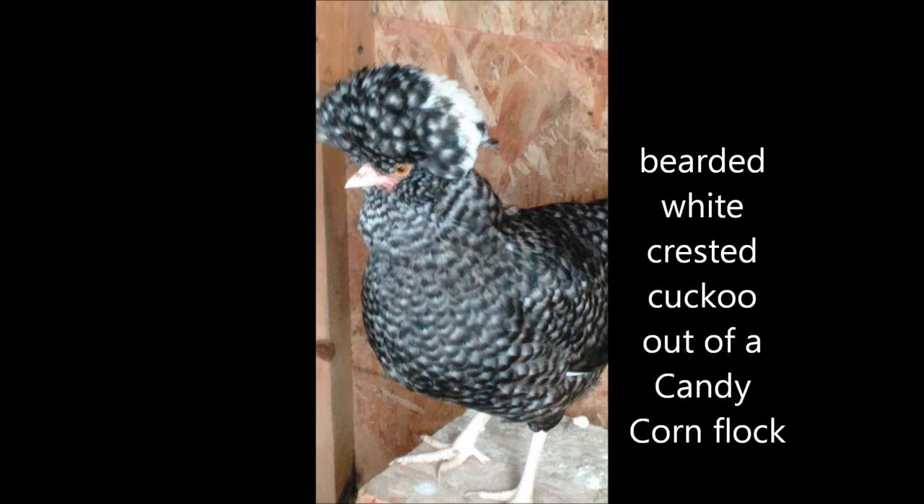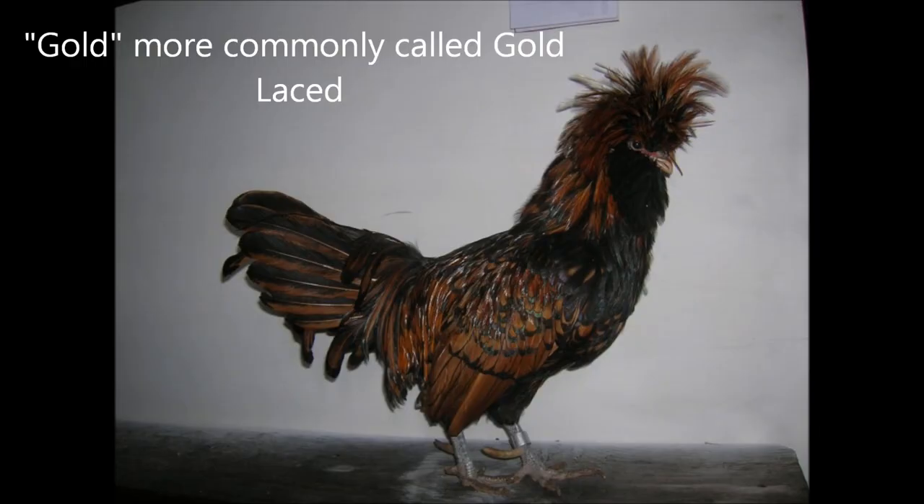So what delineates golden cuckoo from Candy Corn? Lacing. Candy Corns have it, golden cuckoos don't. To be specific, lacing is found in golden Polish. Like Tollbunts, this new pattern is based on the golden. Keep in mind that Tollbunts and their mottling are not needed in breeding Candy Corn and only further muddies the gene pool.